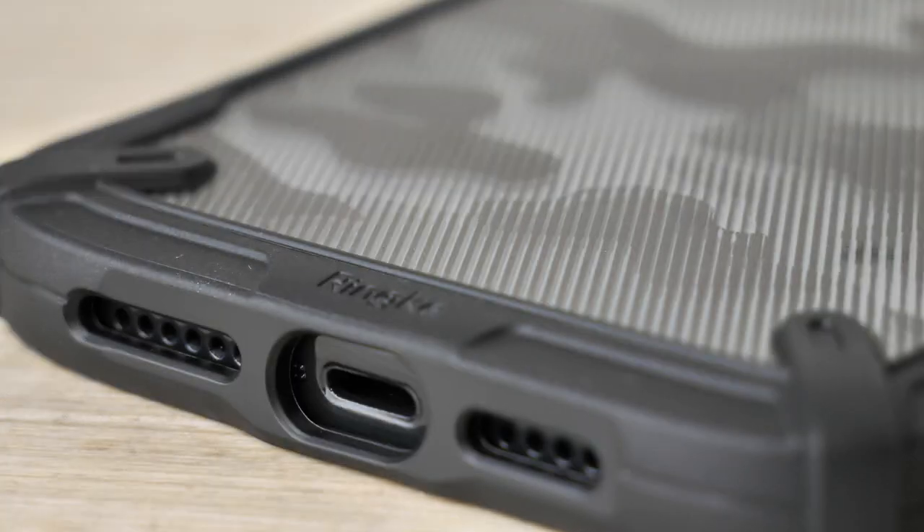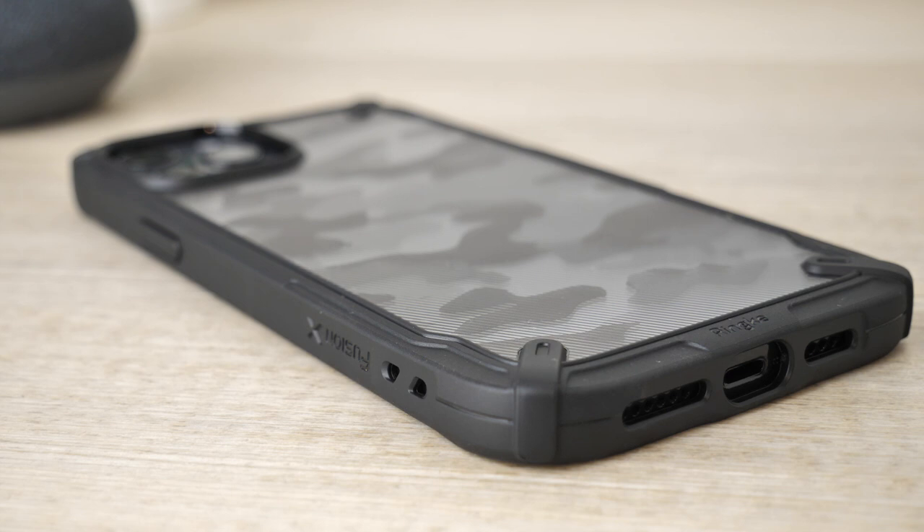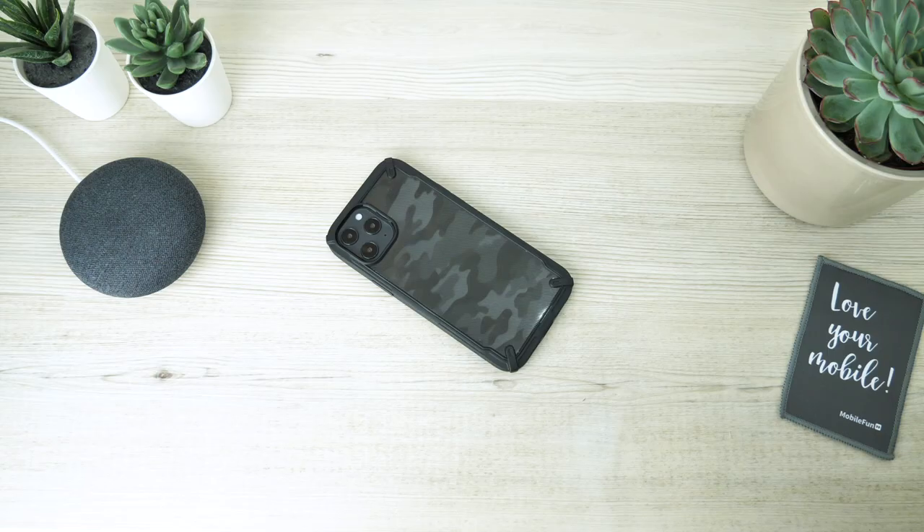The cover is very thin, which is very much appreciated especially on the iPhone 12 Pro Max. This allows the smartphone to feel comfortable and not overbearing when texting from the device.